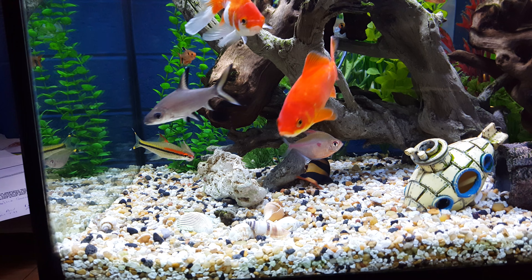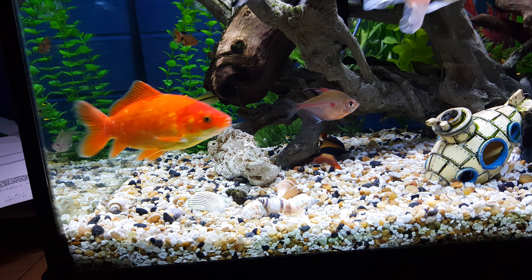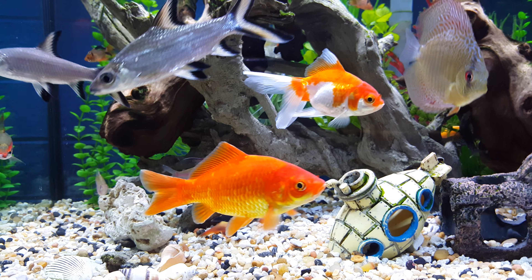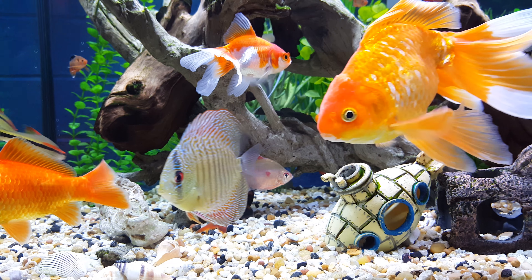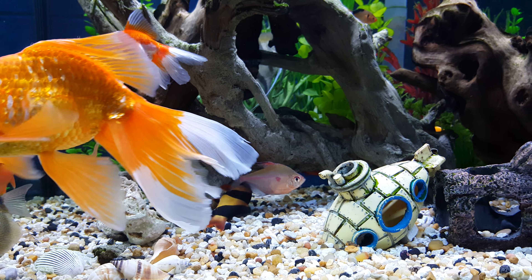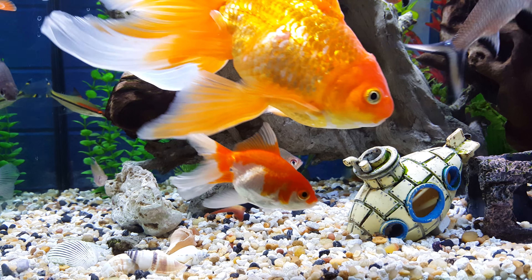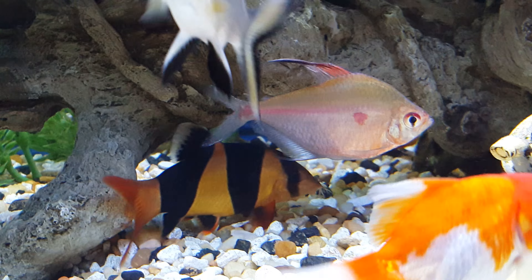Take a look at that clown loach over there — he's fine, but he likes to rest on his side. Clown loaches tend to play dead and sometimes they do weird things. They're always interesting, really. I particularly like clown loaches. See, he's fine — he just turned himself over.